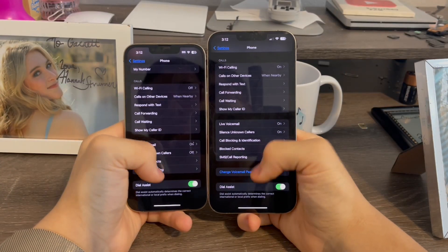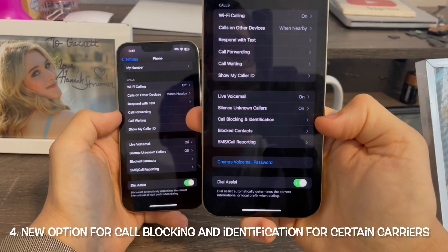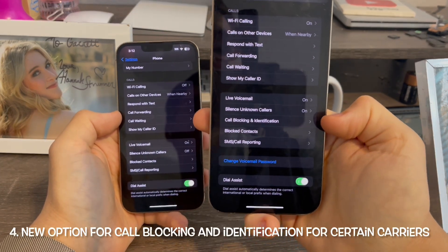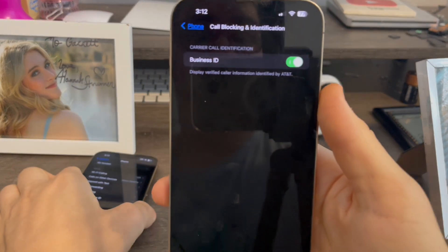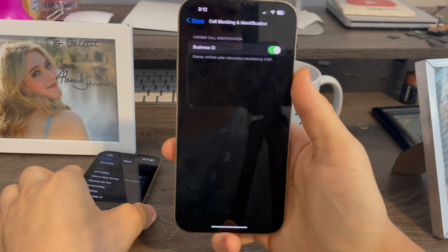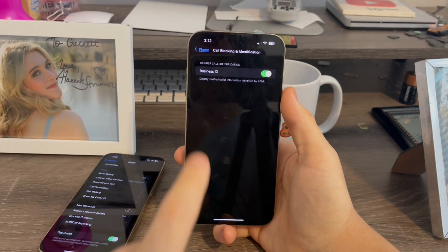In Settings, when you go to Phone and scroll down, there is now a new tab in Beta 2 for Call Blocking and Identification. Previously it only had four tabs. Basically what this does is display verified calling information identified by AT&T for caller call identification for Business ID.